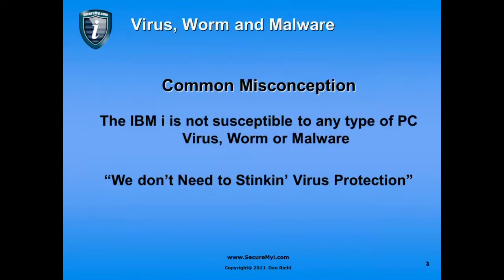The common misconception is that the IBM i is not susceptible to any type of PC virus, worm, or any kind of malware. That basically, we don't need any virus protection on this machine.